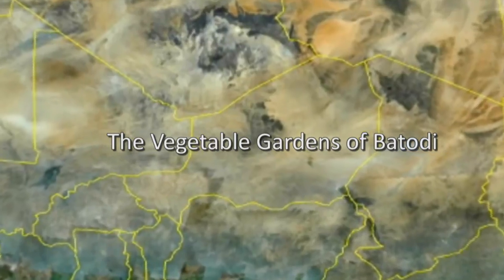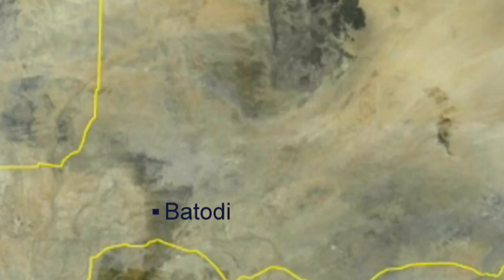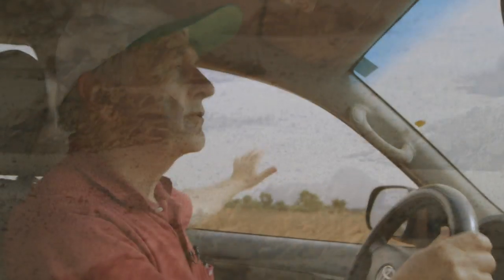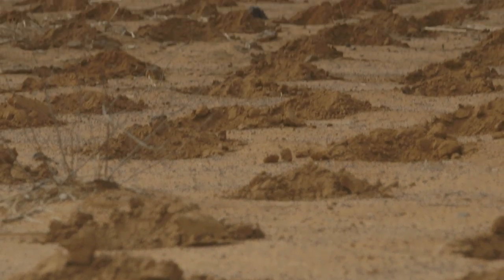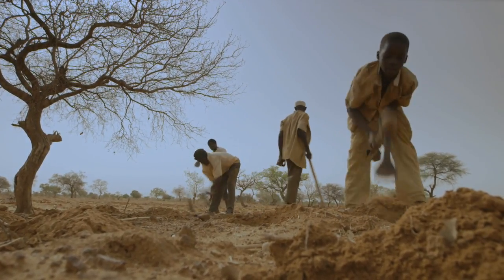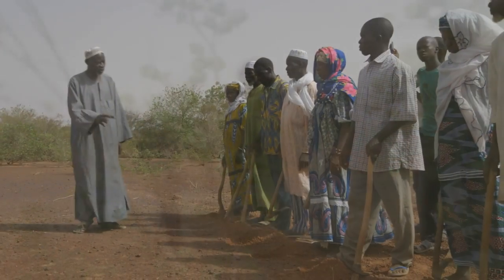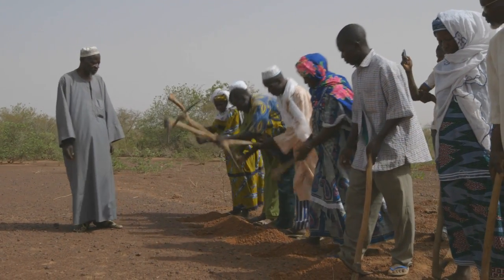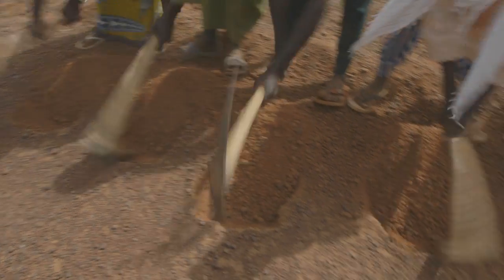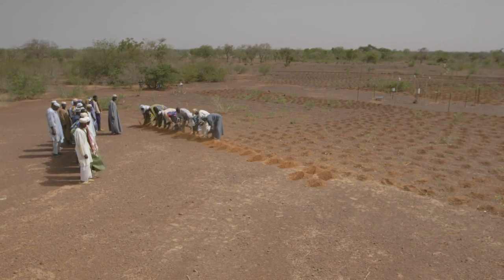We are going to the village of Batoudi, which I visited for the first time in 1989. In those days this was a completely barren and degraded plateau, virtually no trees. Somewhere around early 1990s farmers began to use the zai in this area to rehabilitate the very degraded land. The technique had been introduced here by an IFAD-funded project in this region, and they had brought farmers to the Yatenga, in particular to Yacouba Sawadego, where they saw the technique and upon return they started testing it and it began spreading very, very quickly.